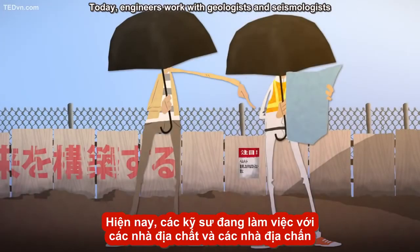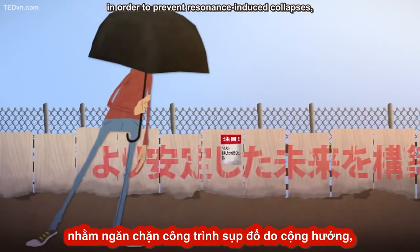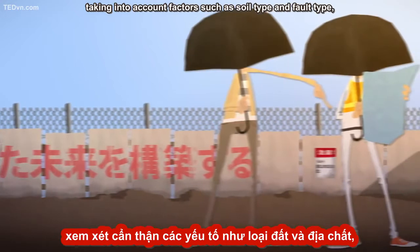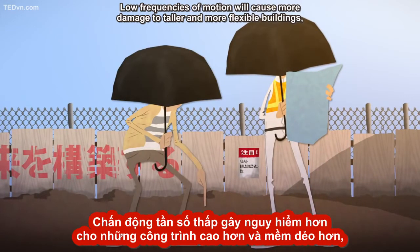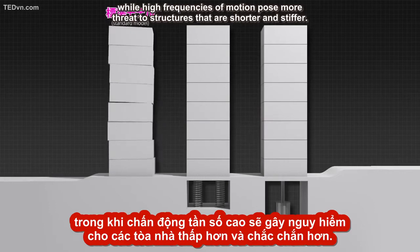Today, engineers work with geologists and seismologists to predict the frequency of earthquake motions at building sites, in order to prevent resonance-induced collapses, taking into account factors such as soil type and fault type, as well as data from previous quakes. Low frequencies of motion will cause more damage to taller and more flexible buildings, while high frequencies of motion pose more threat to structures that are shorter and stiffer.